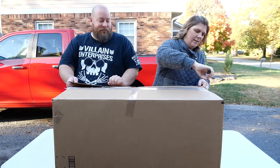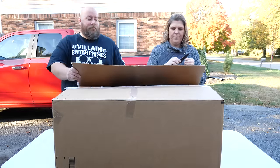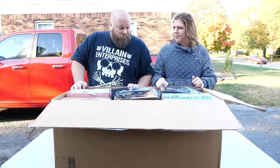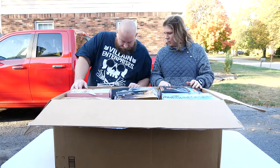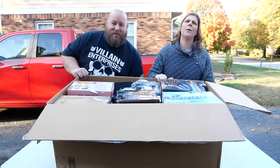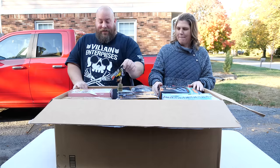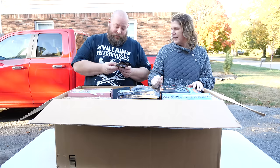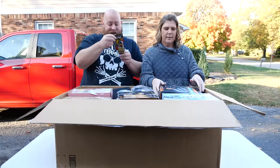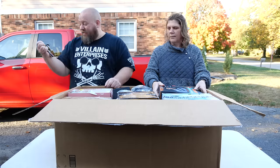Opening up box number three. The first notable item is a super nice heavy-duty combination lock. It's a preset combination lock — really high quality. Someone may have cut the label, but it looks like it just came off. That's a heavy-duty lock, definitely a keeper.